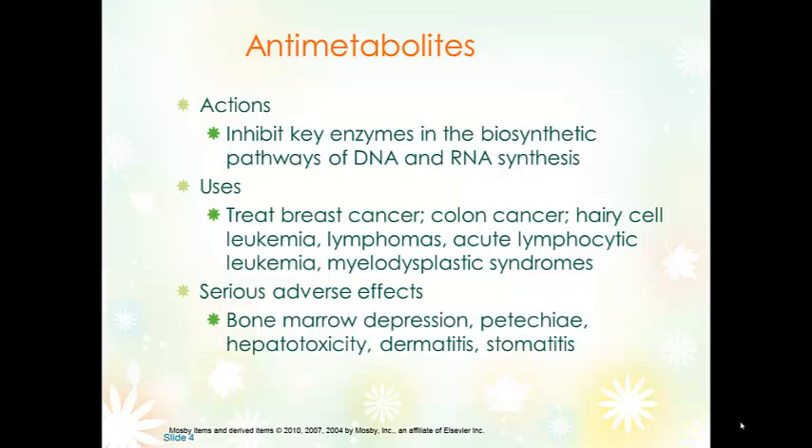Anti-metabolites inhibit enzymes that allow DNA and RNA to be produced and can treat multiple different types of cancers. The anti-metabolites are cell cycle specific, so they kill tumor cells at a specific time of their reproductive cycle. Common side effects are GI symptoms: anorexia, nausea, vomiting. Adverse effects include bone marrow depression, dermatitis, stomatitis, petechiae — which is a symptom of bone marrow depression — and hepatotoxicity.